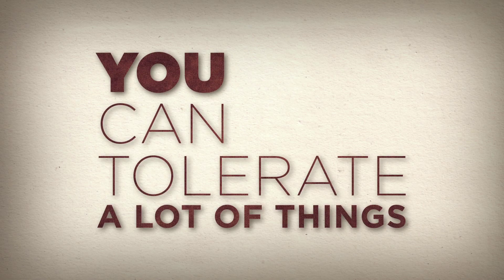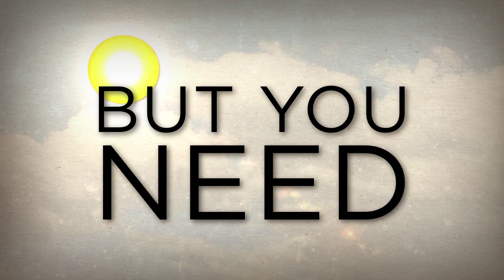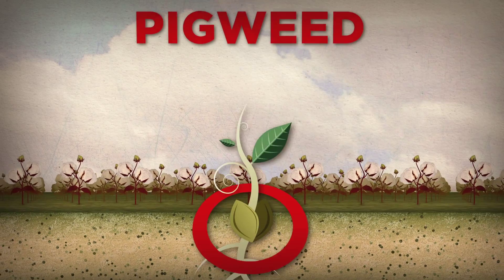You can tolerate a lot of things like hot weather or tough biscuits, but you need zero tolerance for pigweed in cotton.